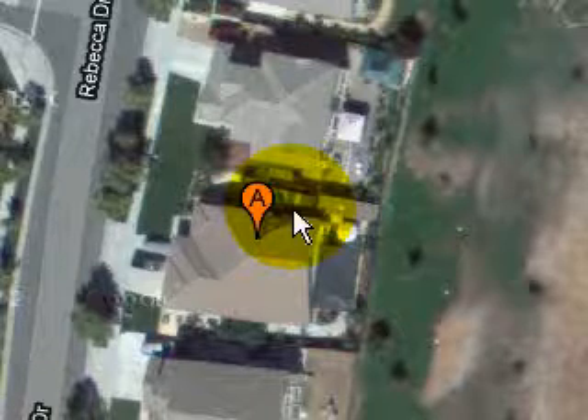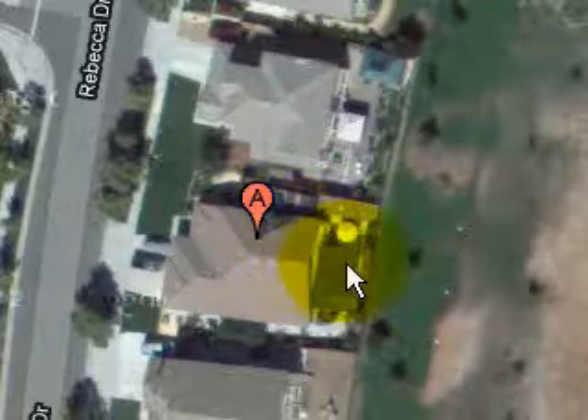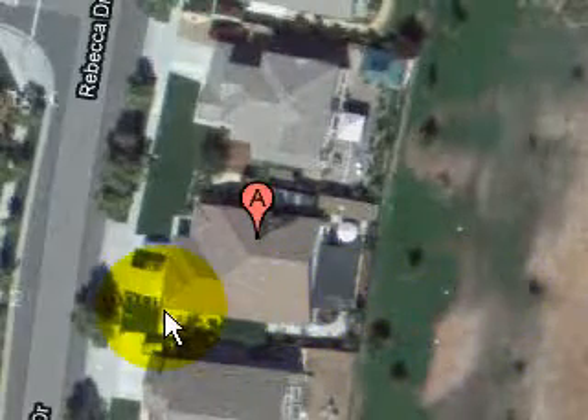Hey, what's up everybody? Samir Panjani, March 1st, 2011. Looking at today's foreclosures, found one interesting one. It's got all the factors for a foreclosure to happen. This one's on Rebekah, 2912 Rebekah. And you can see from here, from the Google Maps, its backyard faces this man-made lake out here. And this is off of Clay Bank in Fairfield.